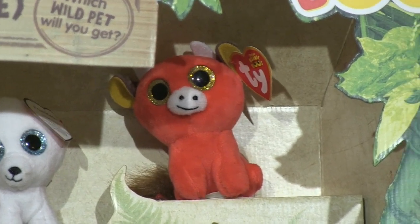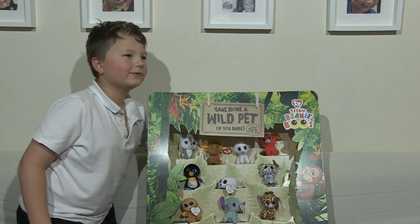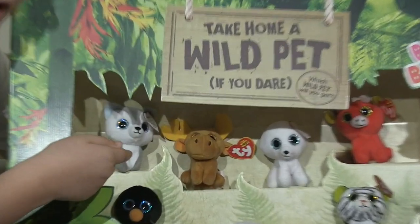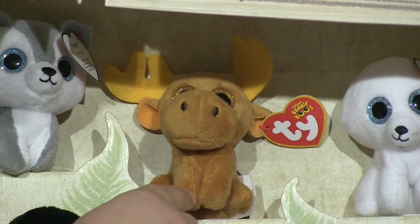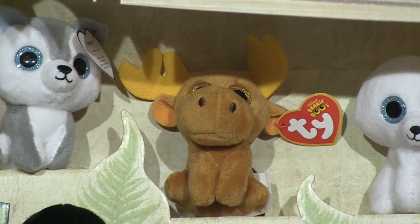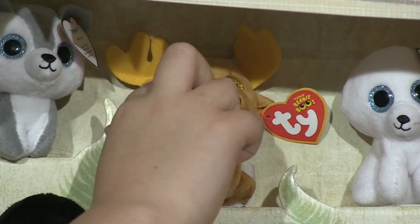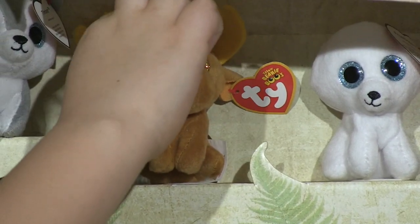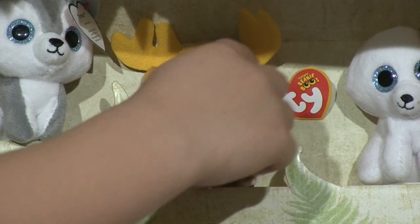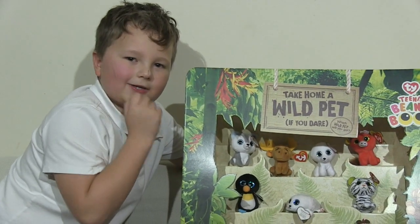The next one is Chocolate and he's a moose. You might say you'd like some chocolate mousse, but this guy is not okay to be eaten! Those antlers coming up your mouth would be deadly. He's got very nice snouts and brown eyes and these very yellow antlers — maybe he's a special moose because normally they'd have white antlers. And that is Chocolate.